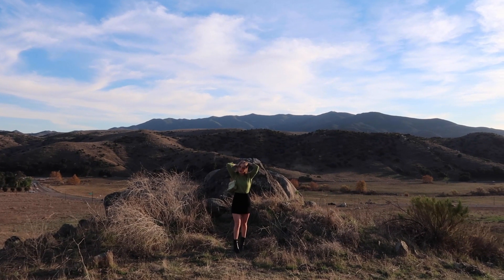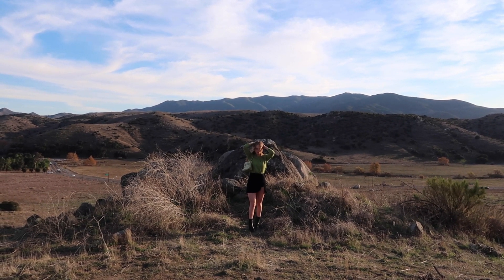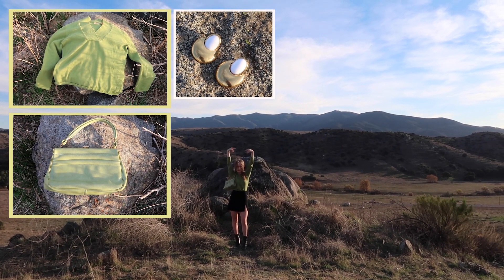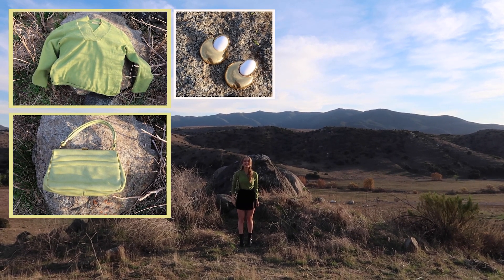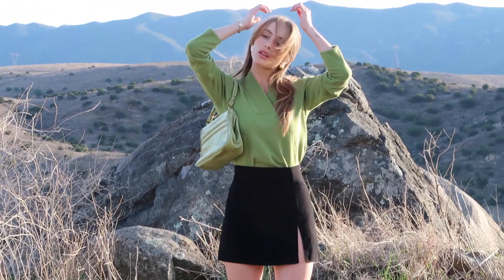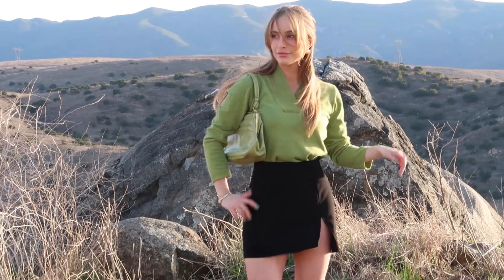This next outfit is my personal favorite. I paired this green v-neck sweater I thrifted with my all-time favorite purse I ever found — also found in Vegas. You guys need to go thrifting in Vegas, it's a whole new level. I paired it with a black skirt I already owned and my black booties, and I just loved how it turned out. I love how the greens match.